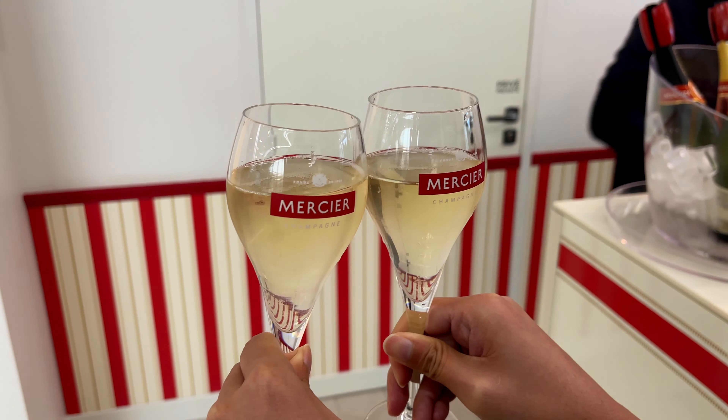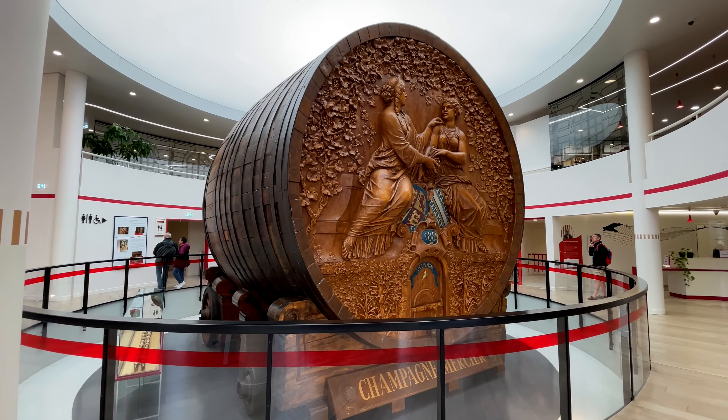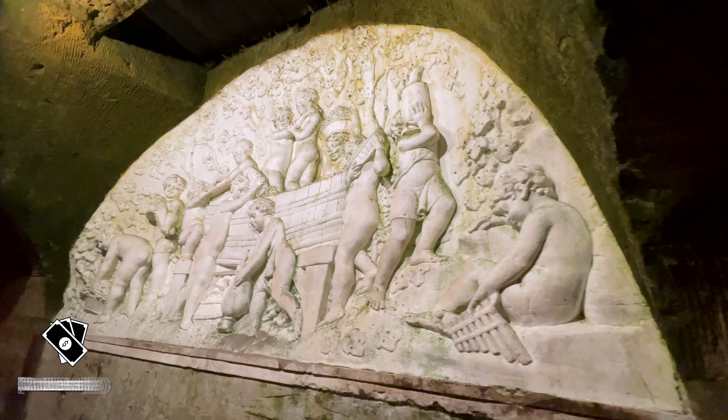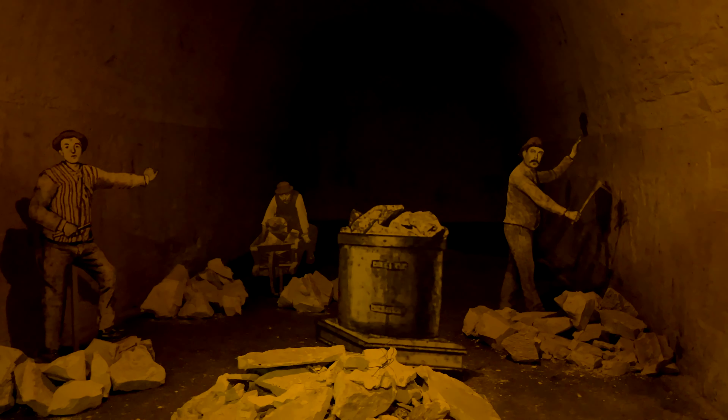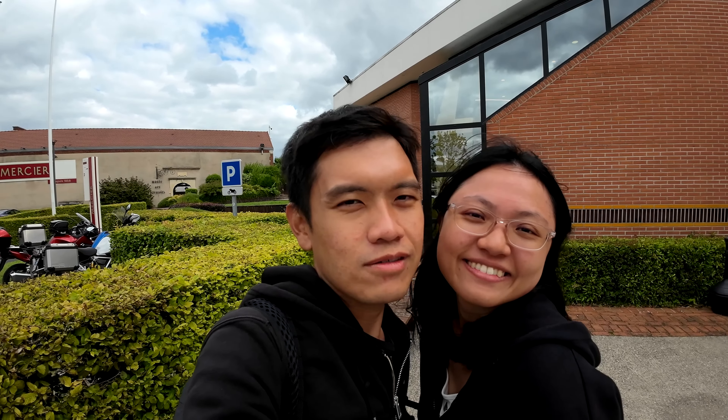Overall, I think it has been a good experience and we suggest you pick this one, because you can have a unique experience and also it's one of the more affordable ones. Definitely highly recommended if you are visiting Épernay. Now that we are done visiting this attraction, we will be heading back to Reims. We will see you when we get there.